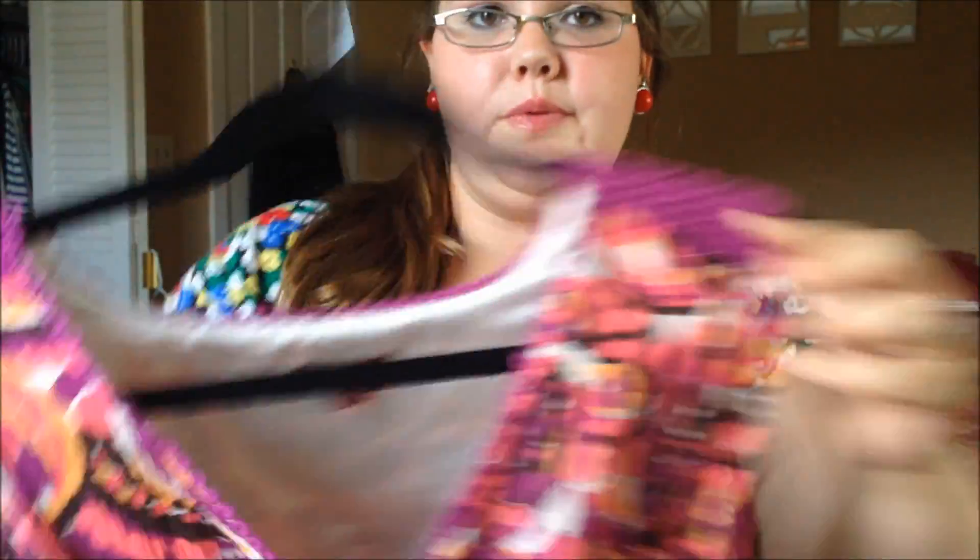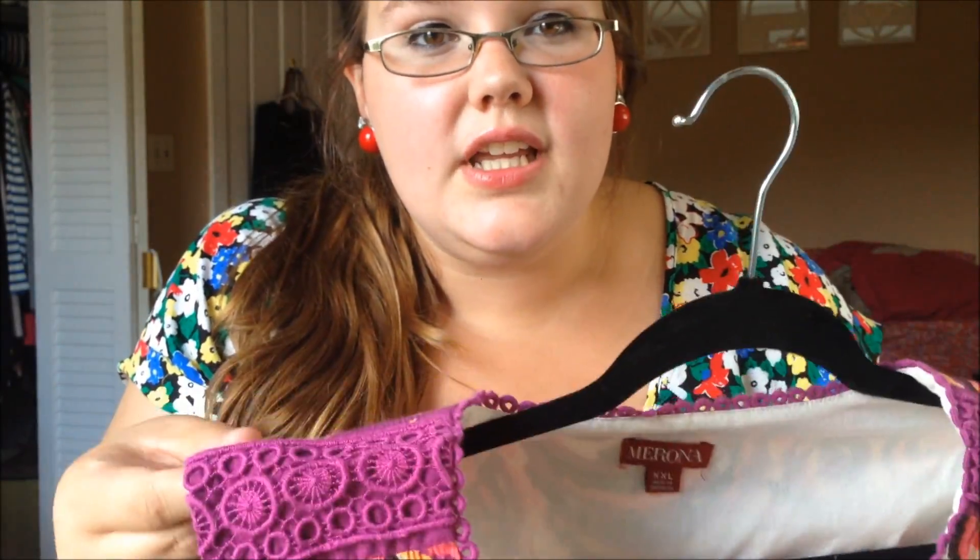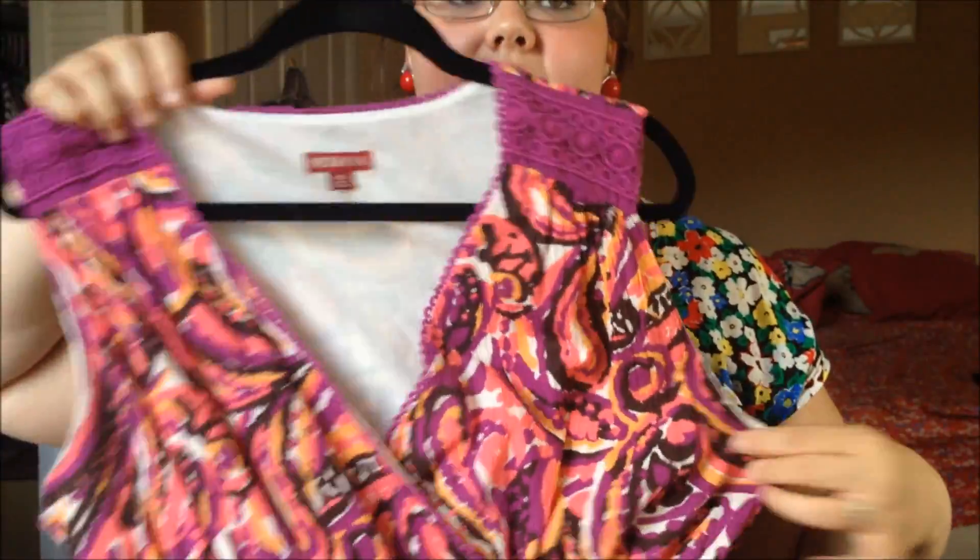The next dress I have is by Marona. I love the little details on the shoulders — how freaking cute is that? It has a deep v-neck and it's a nice little short summer dress. I fell in love with the colors and the cut of it, and for $5 you really can't beat that.